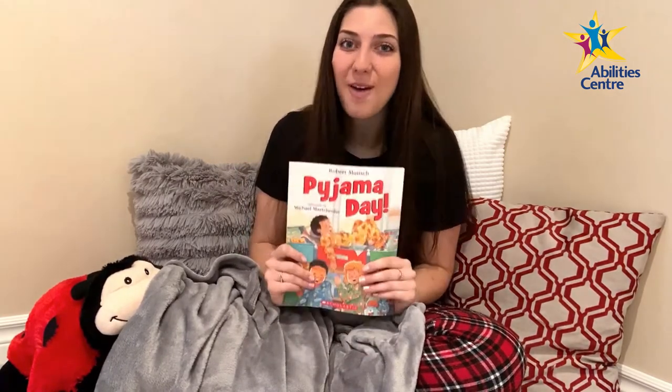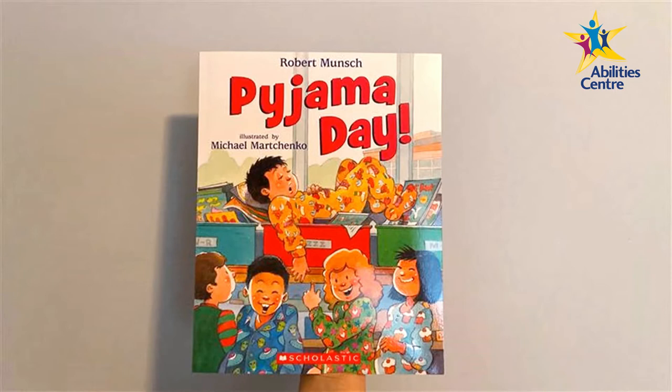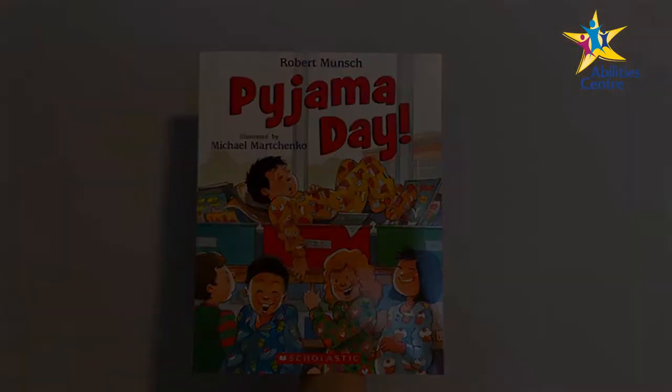Get your family into pajamas as we read together: Pajama Day by Robert Munsch. The cover of the book is set in a classroom on pajama day. Andrew is wearing a yellow onesie while sleeping in bins of books. Four classmates stand in front of him — one girl and one boy in green pajamas, another girl and boy in blue pajamas — thinking Andrew is being silly, which makes them giggle. If you have this book at home, follow along and turn the page when you hear the chime.